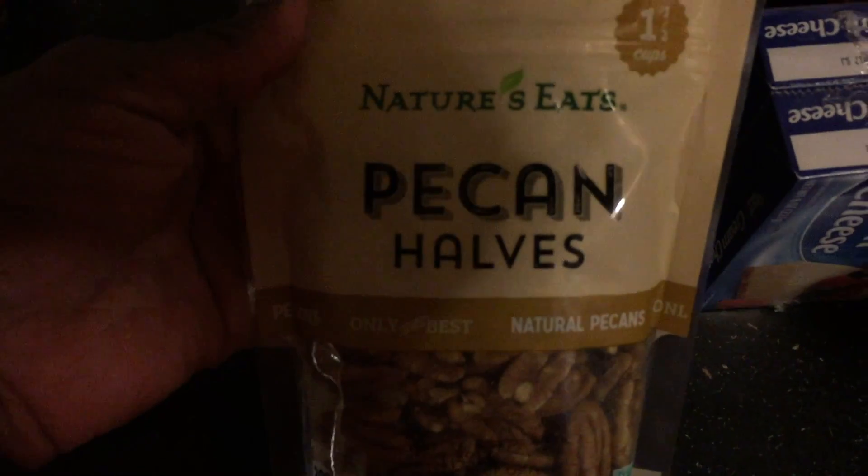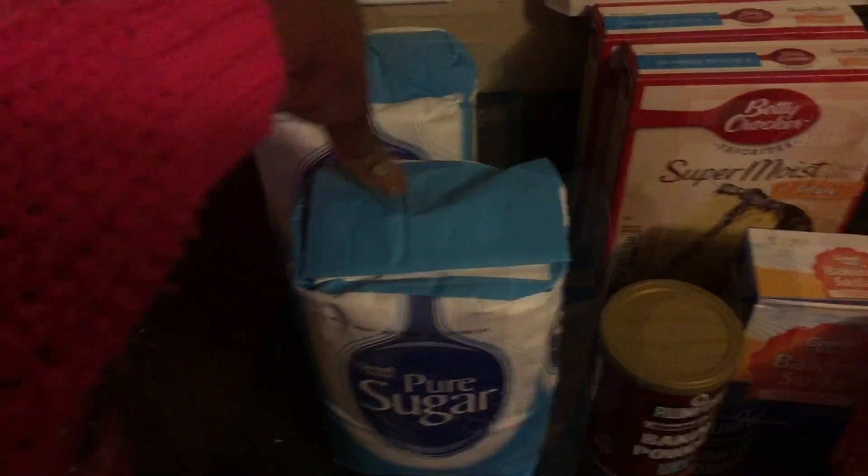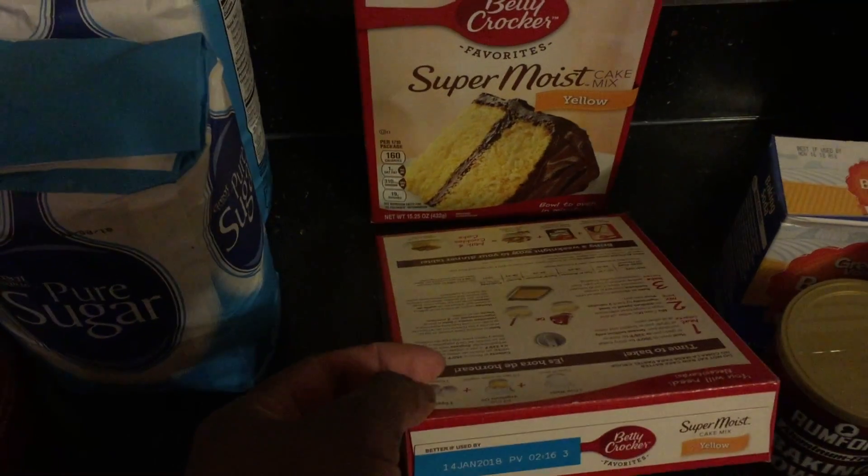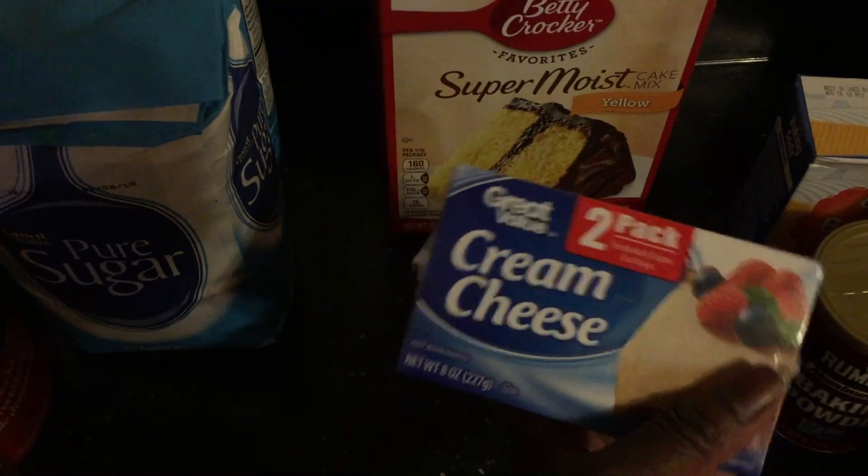We'll see. I could just use it for coffee and cocoa. Got some pecan halves and I'll crush those up if I need to. Two bags of sugar. Two packages of yellow cake mix for these ooey-gooey butter cookies I'm making, and they also call for cream cheese, so I got two of those.